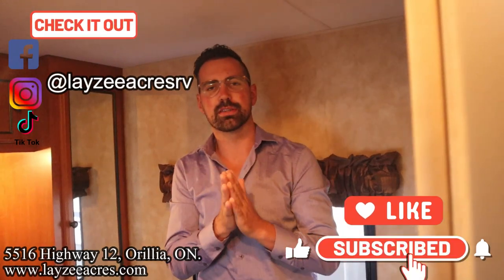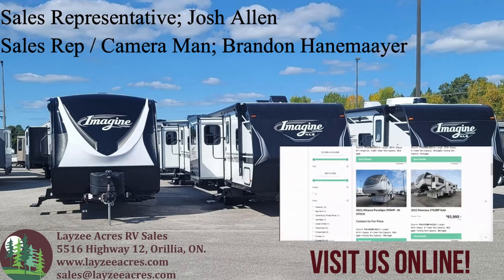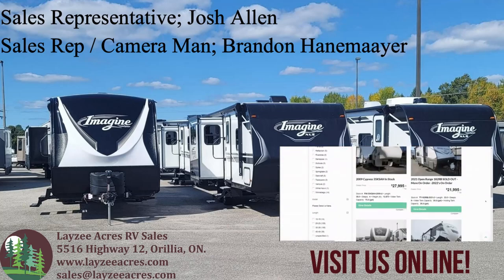That's the video, folks — sorry Brennan and I can't count! Hit the like button, hit the subscribe button, hit us up on Instagram, Facebook, and TikTok. Leave us a comment down below and have yourself a good day. Thank you!